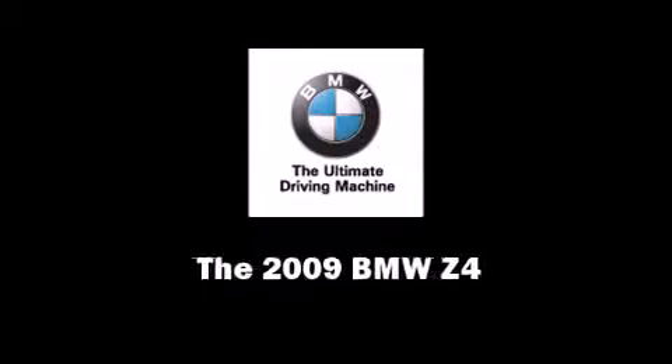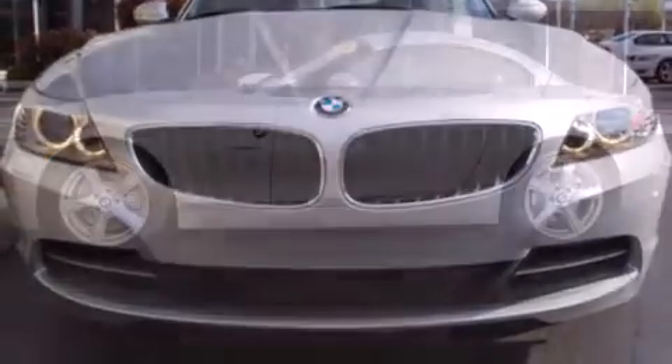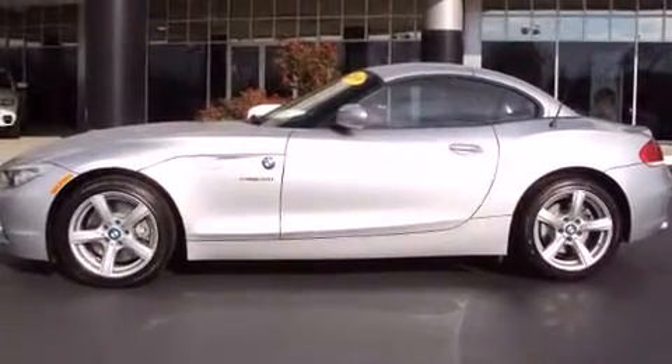Outstanding design defines the 2009 BMW Z4. This two-door, two-passenger convertible still has less than 15,000 miles.